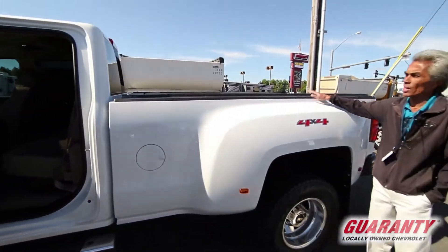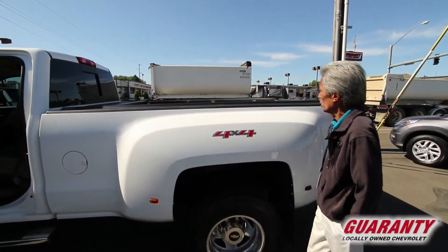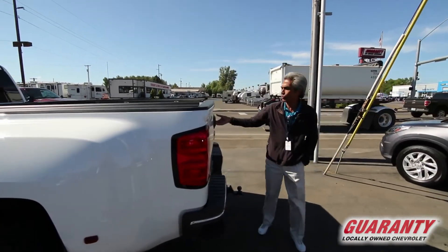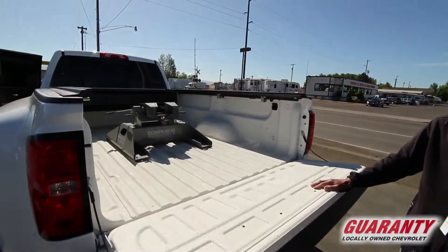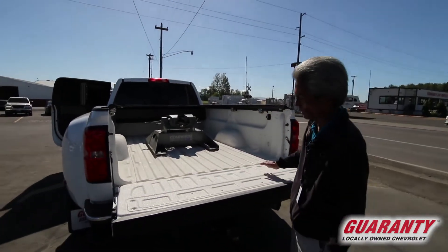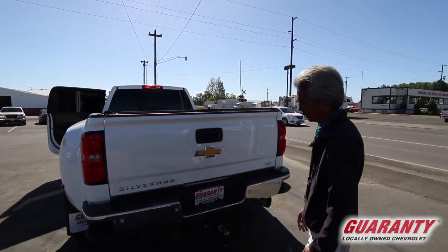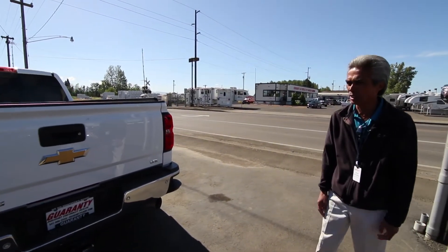It has the accessory retractable storage cover, and a nice feature on this — it has a fifth wheel towing hitch already installed, ready to go. That is also removable, and you could go to a gooseneck. Fully sprayed-on matching bed liner, factory tow hitch, with parking sensors front and rear — just a beautiful one-ton dually.